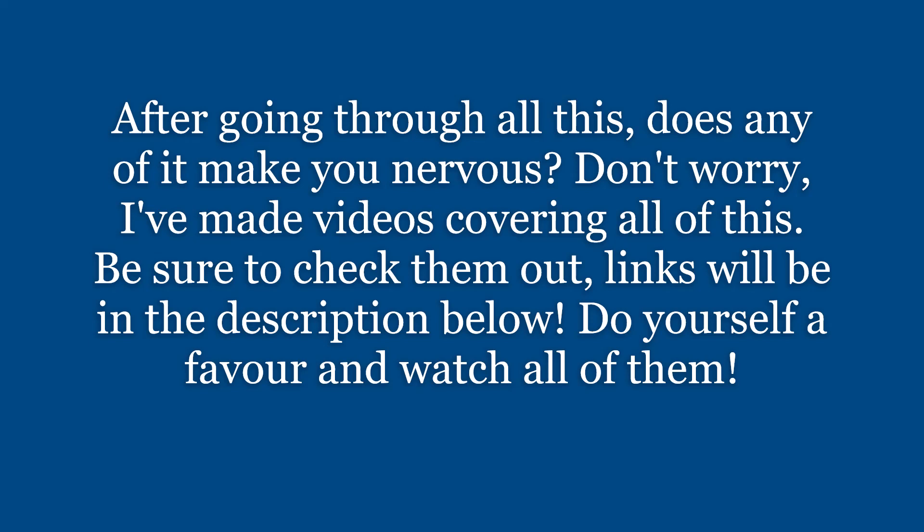After going through all this, does any of this make you nervous? Don't worry — I've made videos covering all of that. Be sure to check them out; links will be in the description below. Do yourself a favor and watch all of them.